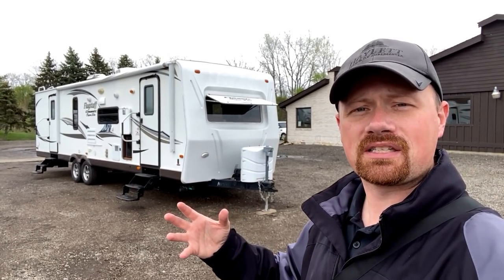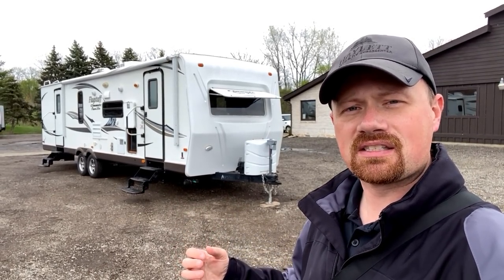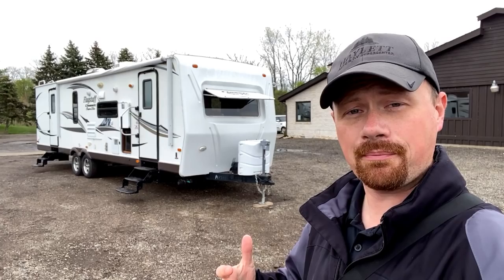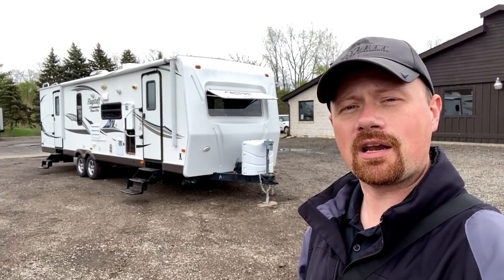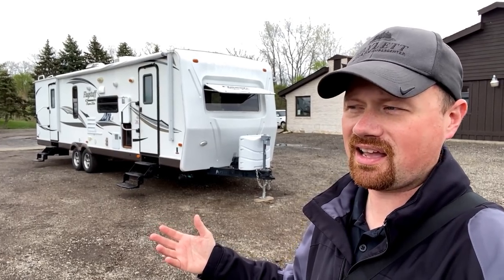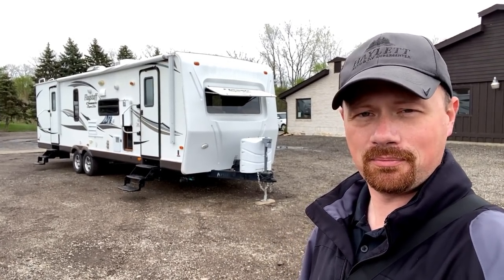One of the things I always pride myself on is: if I see something, I say something. So as we step inside I'm going to show you a little glitch I found with some flooring. I don't think it really stops you from camping, but I do think you deserve to know about it before you show up here driving from so many hours away. That's just not how we do business here.